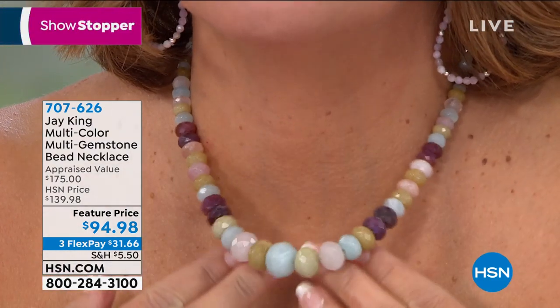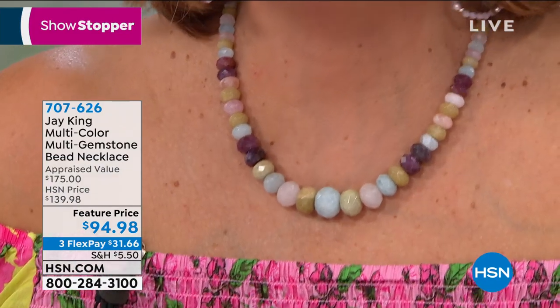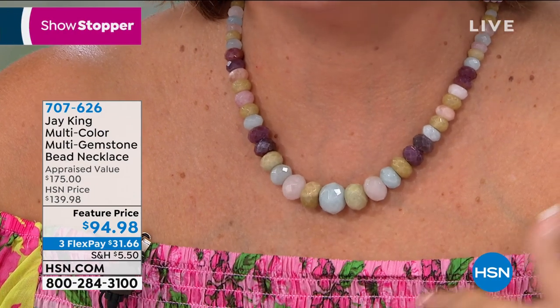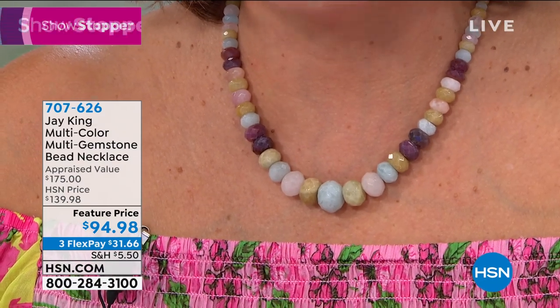Look at that, you guys. You have everything — blues, pinks, purples. You have all these soft, easy colors to wear. Beautiful on the skin. I could drop this longer, by the way. So this can be worn shorter or longer — it has a nice extender. I could drop it down lower even. I love that it's very, very versatile.